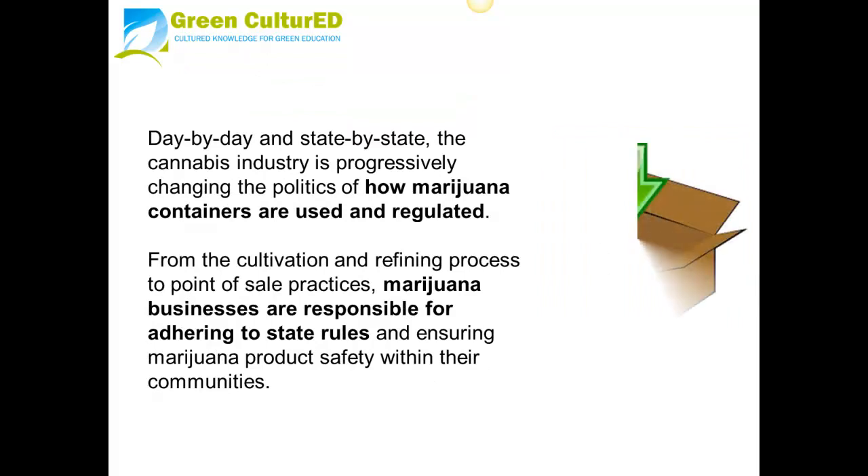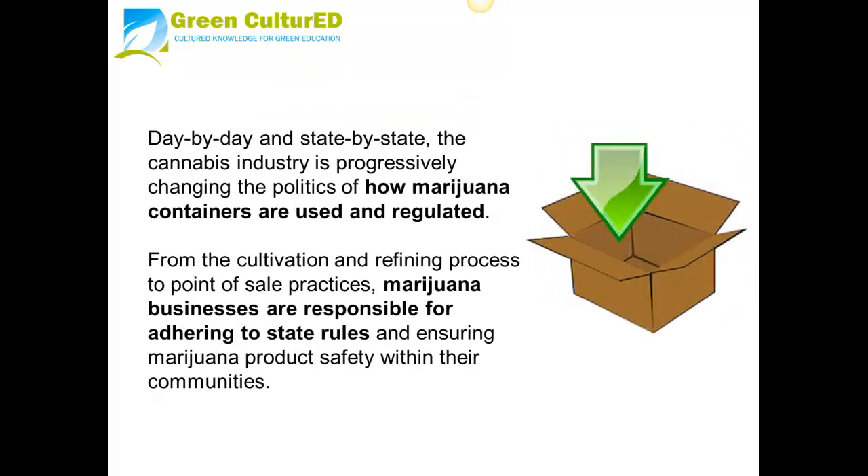Day by day and state by state, the cannabis industry is progressively changing the politics of how marijuana containers are used and regulated. From the cultivation and refining process to the point-of-sale practices, marijuana businesses are responsible for adhering to state rules and ensuring marijuana product safety within their communities.